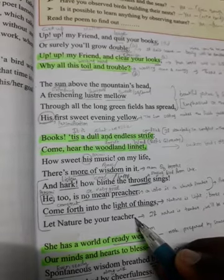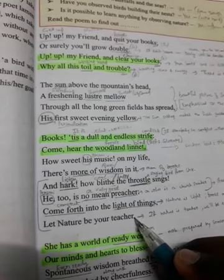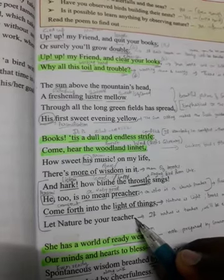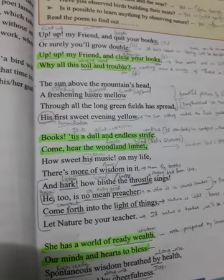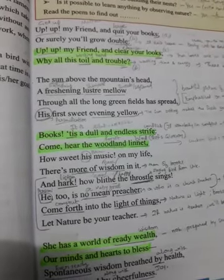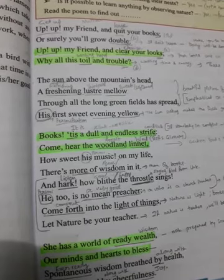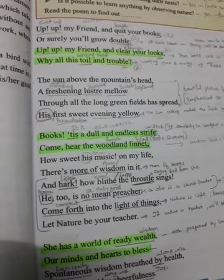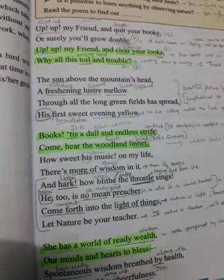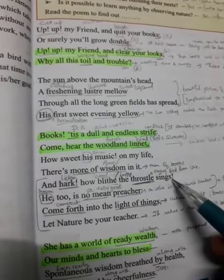Nature is both a good preacher and a good teacher — it teaches wisdom and many things. So in the fourth stanza, Wordsworth talks about the bird throstle, calls it a very good teacher, and urges his friend to come to the light of things — nature — and allow nature to be his teacher. The rhyme scheme here is ABAB: things/preacher/teacher.